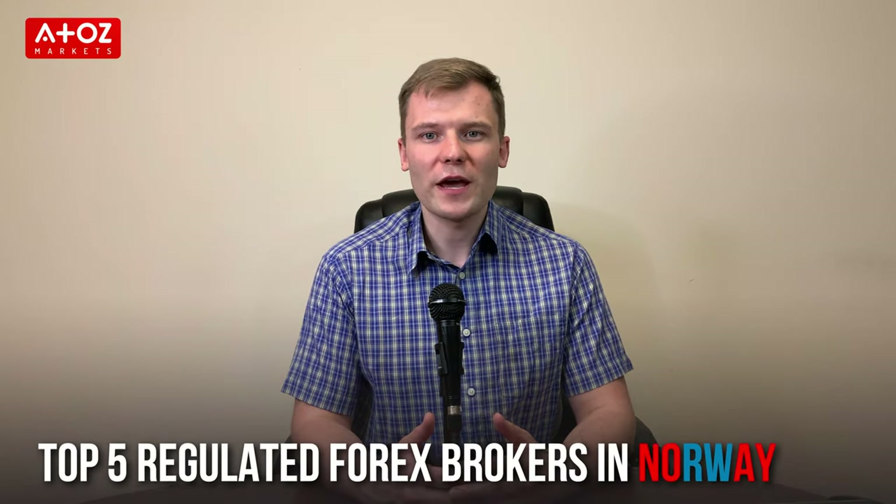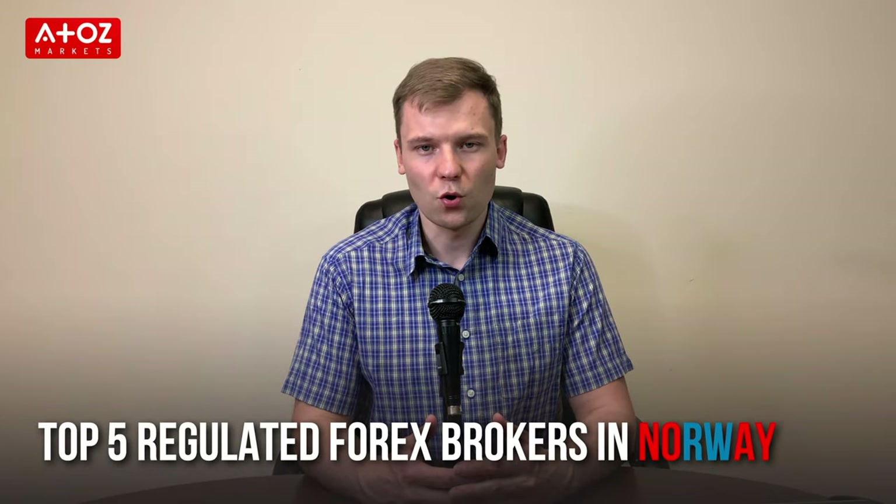Hey! Welcome back! I am Yuri Safronov, aka Professor Forex. I have a PhD degree in finance and I teach hundreds of students every year. In this video I am going to show you my top 5 picks for the best regulated forex brokers in Norway.